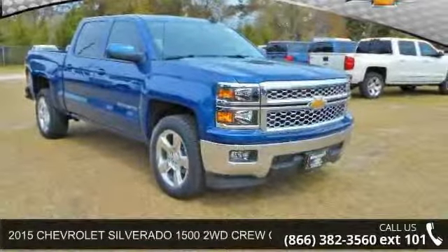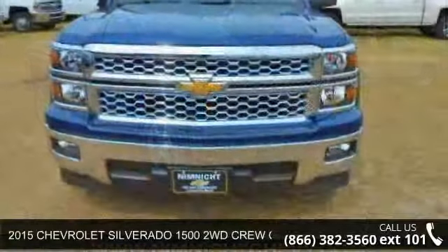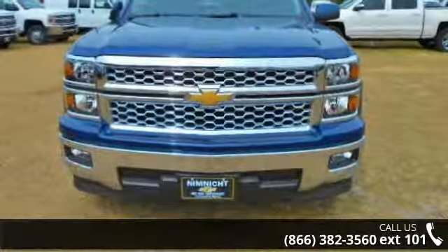Arrive in style with this 2015 Chevrolet Silverado 1500. If you are looking for a first-rate auto, this one could be yours today.